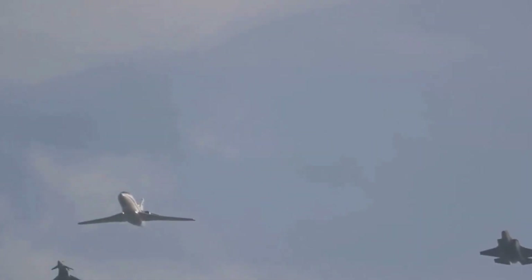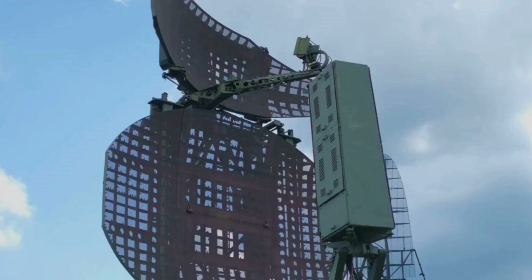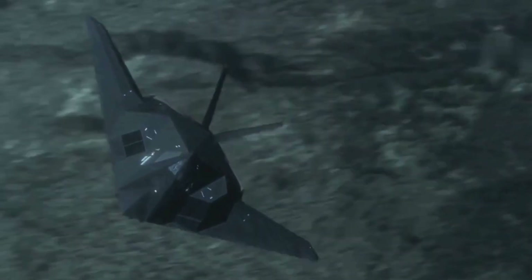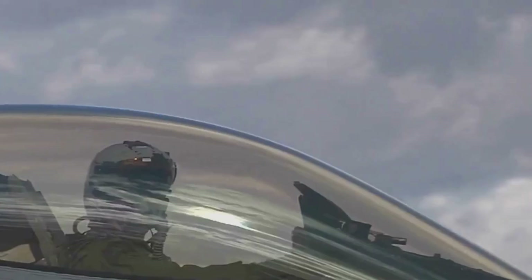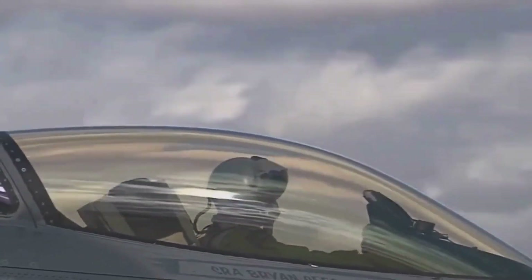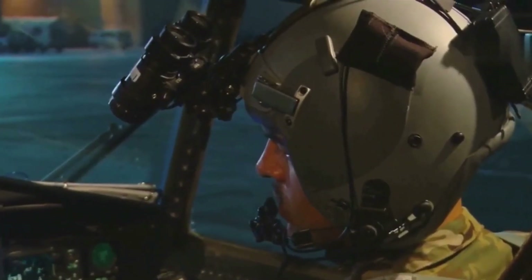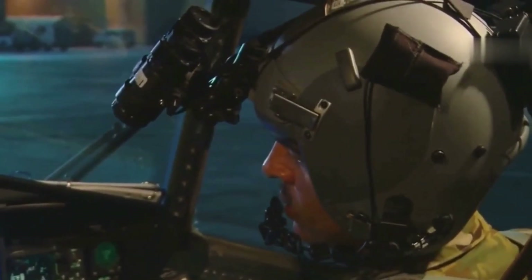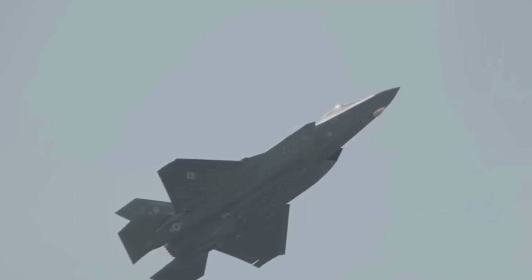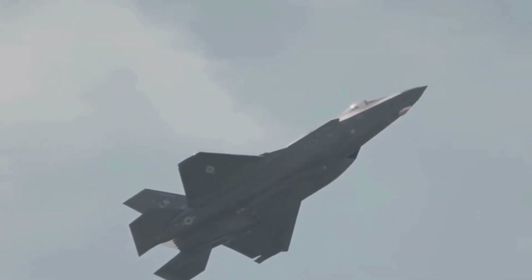To equal the F-35, the J-35 must sustain its low radar visibility in real-world flight — while maneuvering, carrying weapons, and facing varied radar frequencies. It must also prove its stealth holds from all angles, not just front-on. Until such data emerges, the claim remains unverified. The F-35 also enjoys sensor fusion: its integrated radar, infrared, and data link systems create unmatched situational awareness — something Chinese media haven't detailed for the J-35. Even if radar cross-sections are similar, the F-35's battlefield intelligence network remains a higher bar.